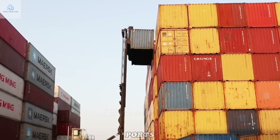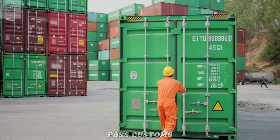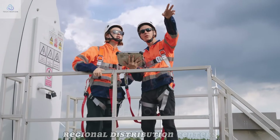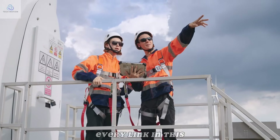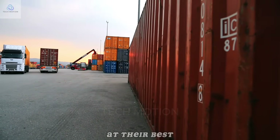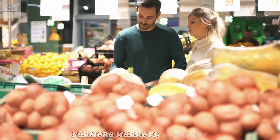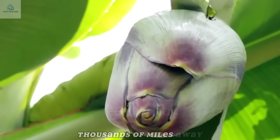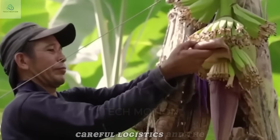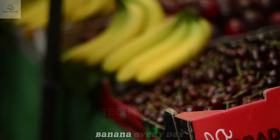Upon arrival at international ports, inspectors quickly check the bananas for quality and proper handling before allowing them to pass customs. Then the containers are loaded onto refrigerated trucks and trains racing toward regional distribution centers. Every link in this long chain, from the ocean to the highway, is carefully managed so the bananas remain at their best. Finally, they appear in grocery stores, farmers markets, and fruit stalls, often thousands of miles away from where they were grown.